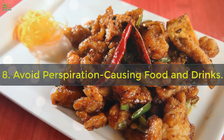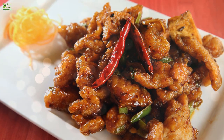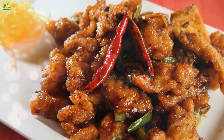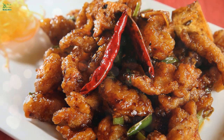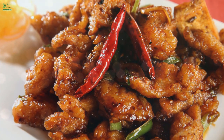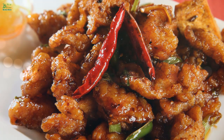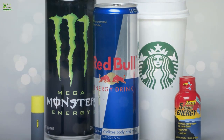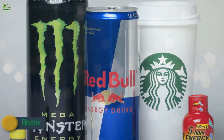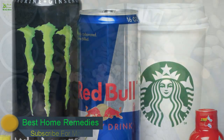Eight: Avoid Perspiration-Causing Foods and Drinks. What you eat can be behind excessive sweating, so if you are suddenly experiencing sweaty hands, it is recommended to check your diet. Certain foods can trigger excess sweating. For instance, eating spicy food can trigger the same responses in your body that are caused by actual physical heat, leading to more sweating. Along with spicy foods, avoid hot caffeinated beverages, alcoholic beverages, dishes made with onions and garlic, and processed foods that are high in calories and salt.